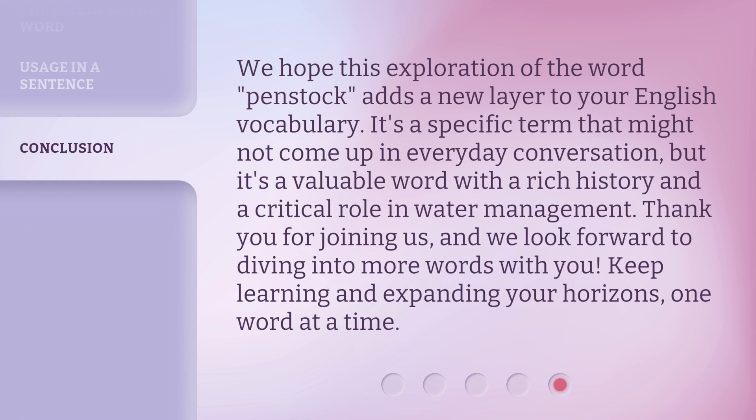We hope this exploration of the word penstock adds a new layer to your English vocabulary. It's a specific term that might not come up in everyday conversation, but it's a valuable word with a rich history and a critical role in water management. Thank you for joining us, and we look forward to diving into more words with you. Keep learning and expanding your horizons, one word at a time.